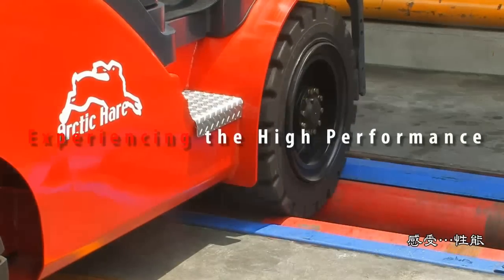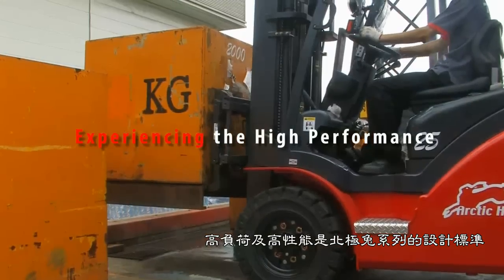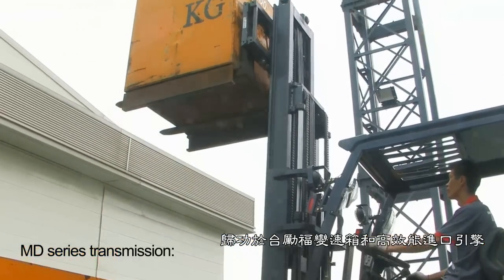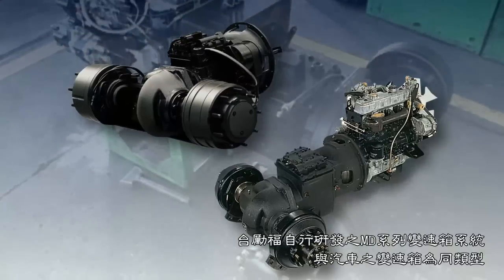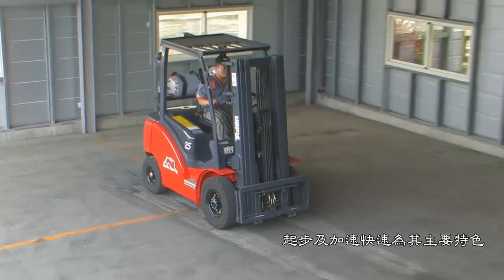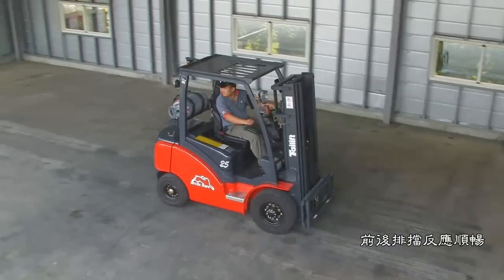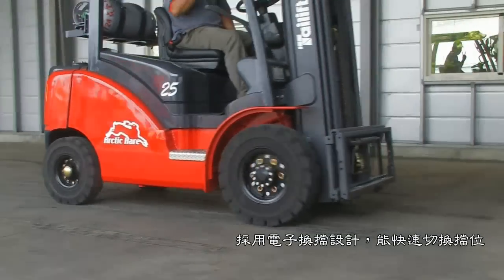Experiencing the high performance. Heavy duty applications and high performance are the Arctic Hair Series standard. Thanks to the Tail Lift automatic transmission and powerful clean imported engines, the MD Series transmission developed by Taiwan Tail Lift shares the common type with the automobile gearbox, featuring fast start and accelerating speed, four forward and backward gears, quick response, smooth shifting, and electronic gear shifting design for fast gear switching.